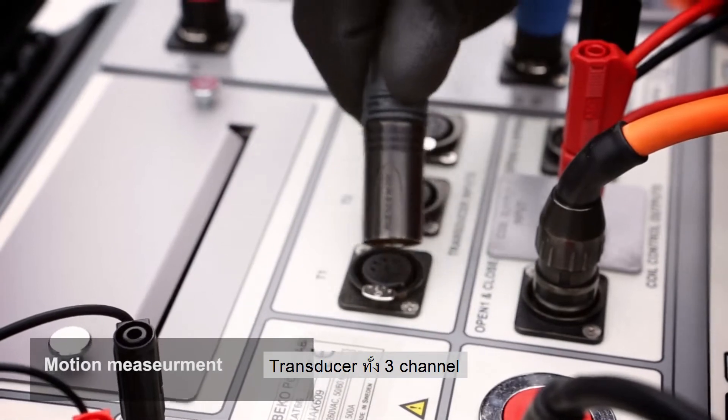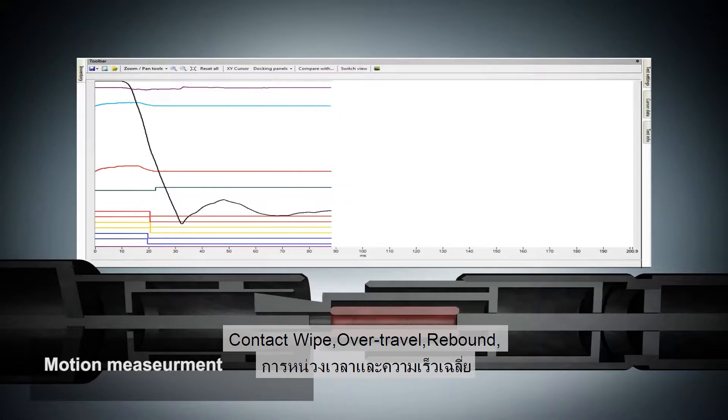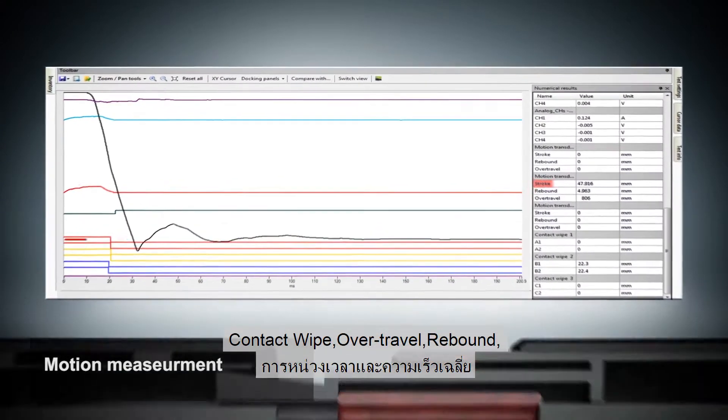The free transducer channels are intended for measuring displacement of the circuit breaker moving parts, contact wipe, over travel, rebound, damping time, and average velocity.